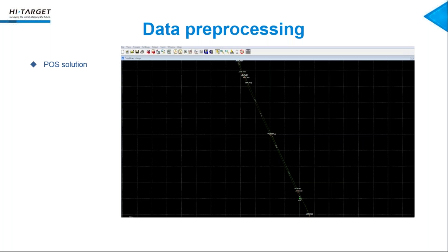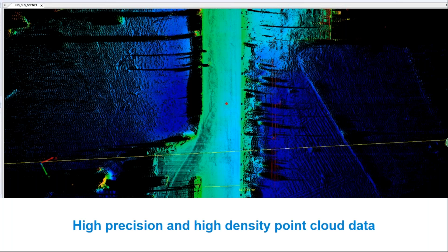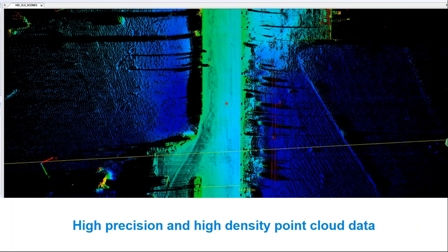When we finished our data collection, we need to do some pre-processing. The first step is the POS solution. POS data includes three parts: the GNSS data, IMU data, and the base station data. We use our software to calculate that. Then we combine the position data with the raw point cloud data, and we can get the point cloud data. This picture shows our high-accuracy, high-density point cloud data — you can see the highway clearly.